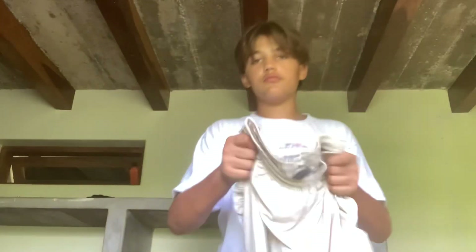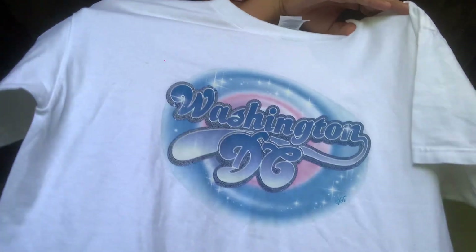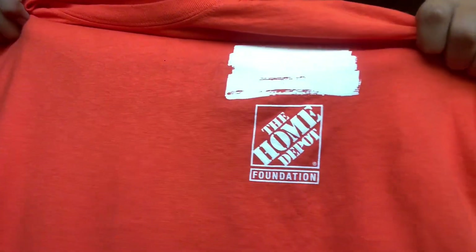I really like the design on these. Moving on to shirts — we have this Washington DC graphic tee. And then we got this Home Depot shirt, which I thought was pretty cool. It's got something marked out on it, and it says: build, plant, repair, honor, serve, and give back.